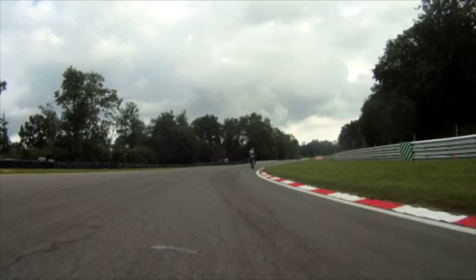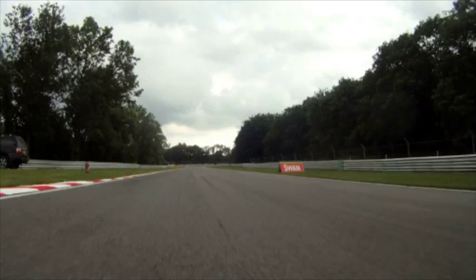There seem to be a few more bumps on the entry so you need to watch out for those. Driving out of here, you get a lot of rear wheel spin but it's not too bad because the track is cambered for you.